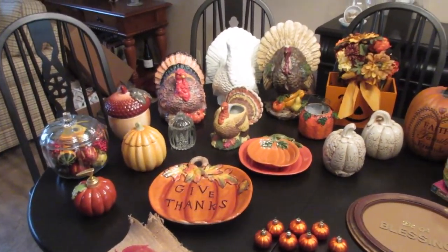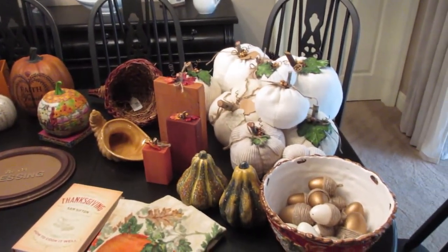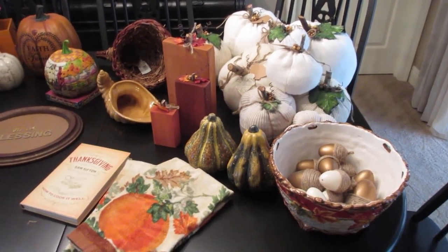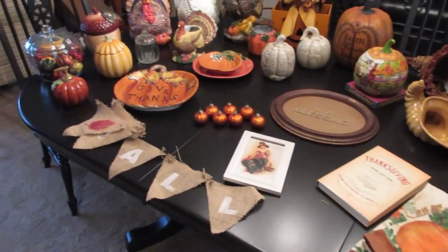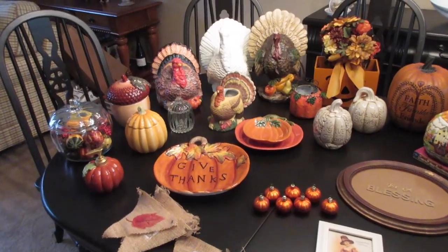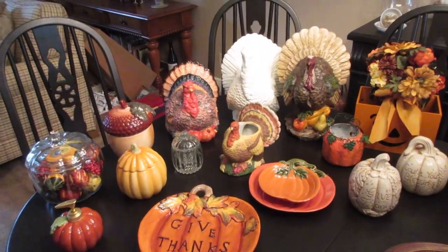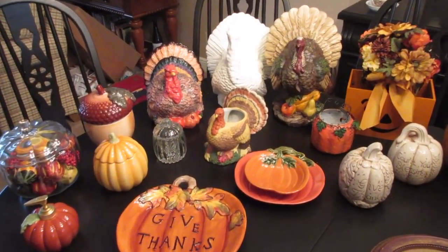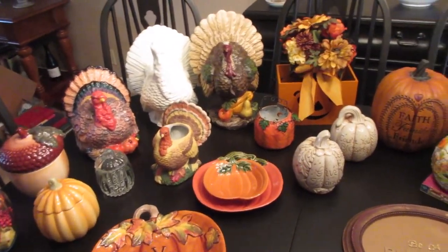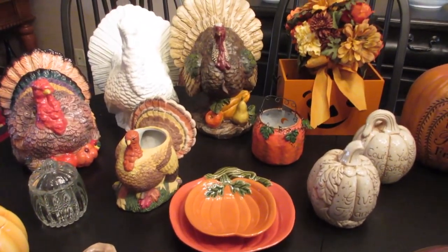I hope you enjoyed this ginormous amount of thrifted and handmade fall decor! I look forward to showing you how I use it all in my home for the fall season. Please subscribe if you haven't already, and please leave comments — I love to get feedback and I do try to answer most of my comments. I'll see all of you in my next video — bye!